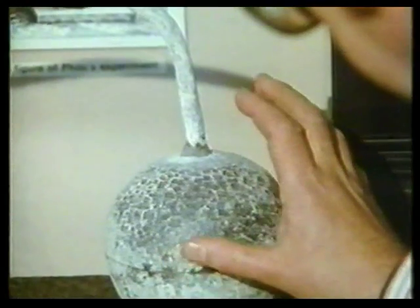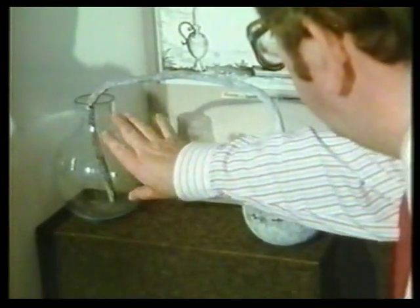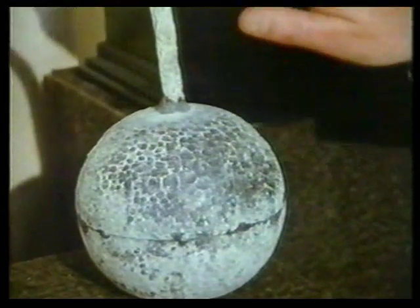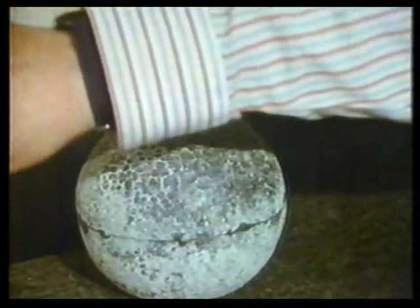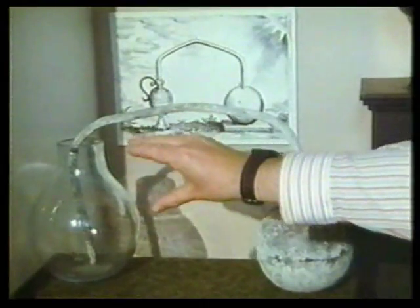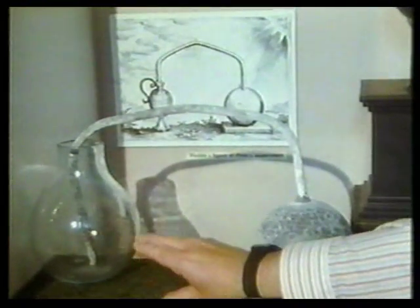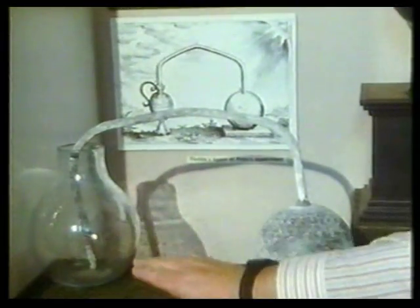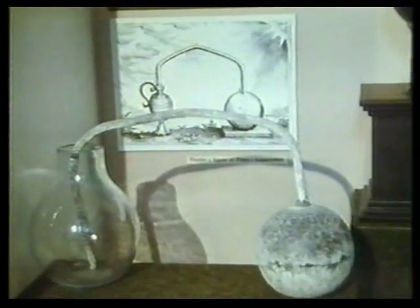The air inside this lead sphere expands as it gets warmer, and as it does, it forces water into this glass flask. The level of the water rises as it gets warmer. As it gets cooler, the reverse happens — the air inside the lead bulb contracts and sucks the water up the tube, lowering the level of the water in the flask. But it was open to the atmosphere, so the water could evaporate — it was really very crude indeed.